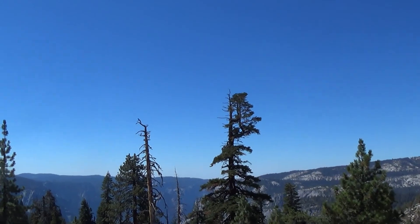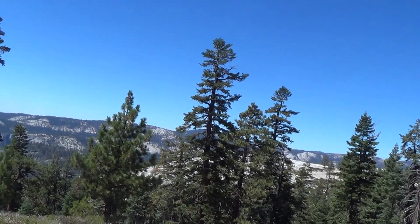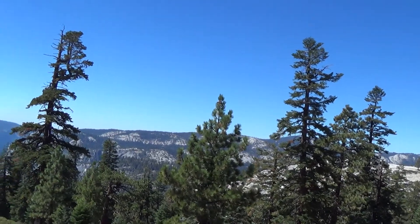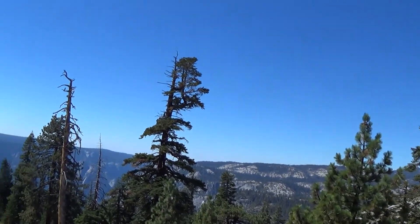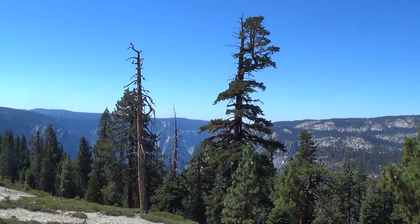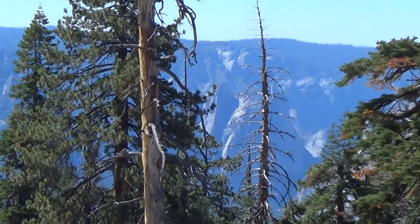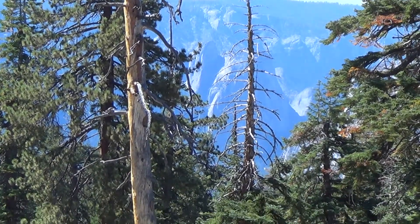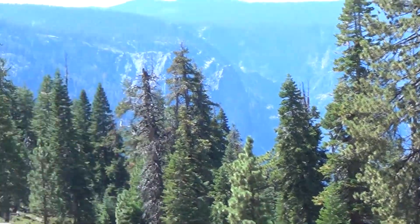Just about at North Dome and we are looking down the Yosemite Valley. Too many trees to really see it, but it's definitely the valley down there. Hopefully we can see it better from North Dome.